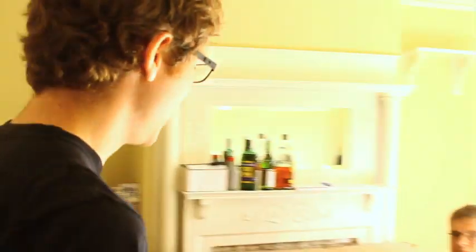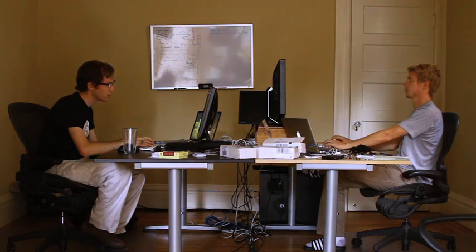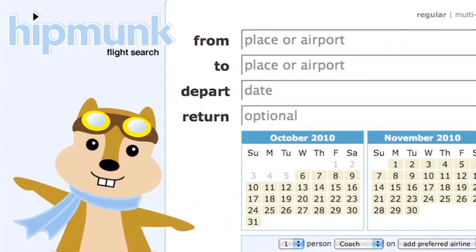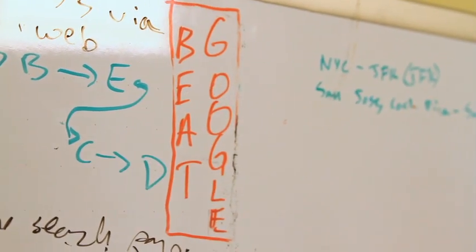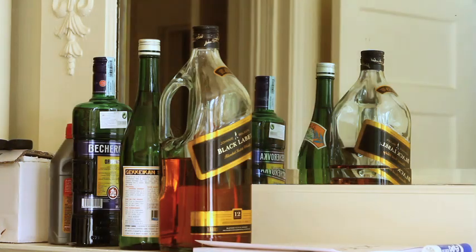Hi there. Come on in. This is the Hipmunk office. Here's our front room right here. Got our newest hire, Andre, and his hastily assembled desk, couch, some boxes for our new furniture. This is where Steve and I work. Both got two desks — they were supposed to be the same color, but Ikea gave us one that was the wrong color. Adam Goldstein and Steve Huffman are the founders of Hipmunk, a Y Combinator startup that's trying to redesign travel search. With only three full-time employees, Hipmunk is just getting started, but they have their sights on some big rivals, like Expedia and Google, which recently bought ITA. We got a chance to catch up with them at their home-slash-headquarters in San Francisco.